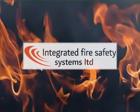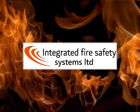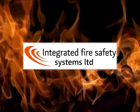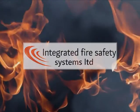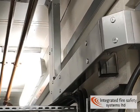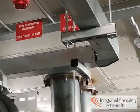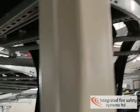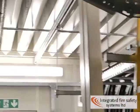Integrated Fire Safety Systems specialise in the design, installation and commissioning of fire detection, fire suppression and smoke management systems. Part of our package on this job was to do all of the containment, labelling, bracketry, obviously all the detection, wiring and suppression.